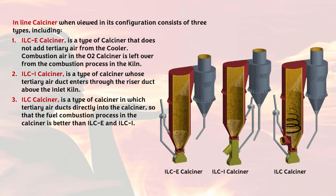The in-line calciner (ILC) consists of three types: 1. ILC calciner — a type that does not add tertiary air from the cooler; combustion air O2 is left over from the combustion process in the kiln. 2. ILC calciner — a type whose tertiary air duct enters through the riser duct above the kiln inlet. 3. ILC calciner — a type in which the tertiary air duct goes directly into the calciner, so that the fuel combustion process in the calciner is better than ILC-E and ILC-I.